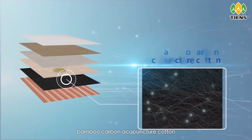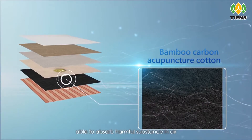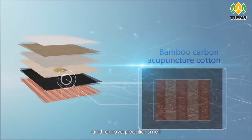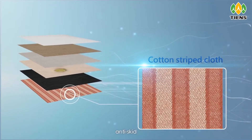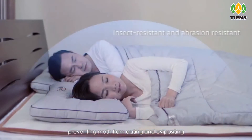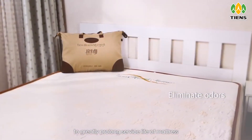Bamboo carbon acupuncture cotton is able to absorb harmful substances in the air and remove peculiar smells. The bottom base cotton striped cloth is wear resistant, anti-skid, preventing moths from eating and laying eggs, to greatly prolong the service life of the mattress.